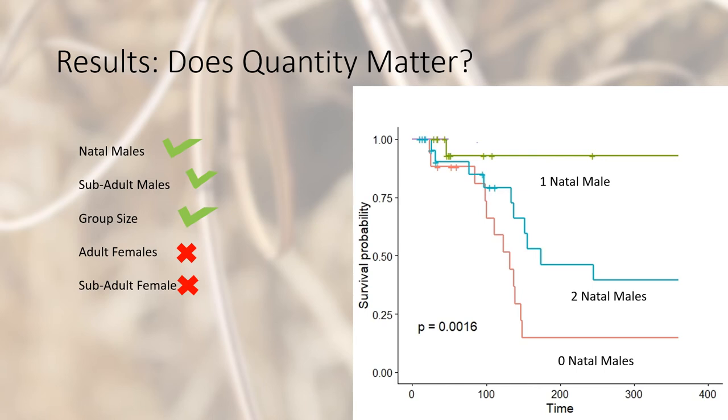Natal males, sub-adult males, and group size significantly affected juvenile survival. After 160 days, 50% of the juveniles were deceased. Adult females and sub-adult females did not affect juvenile survival at all. The number of natal males within the group also affected juvenile survival, with zero natal males having the lowest survival rate. Interestingly, two natal males showed lower survival than one natal male, which may be the result of age differences among natal males — a factor not yet accounted for and a next step for further analyses.